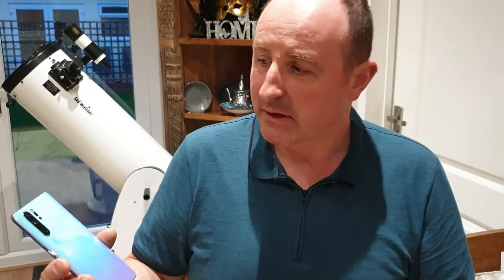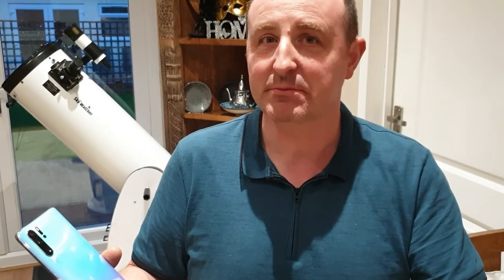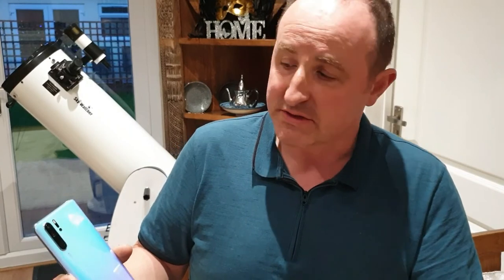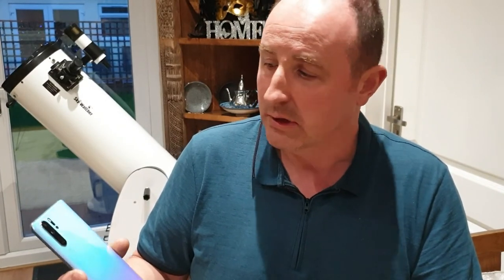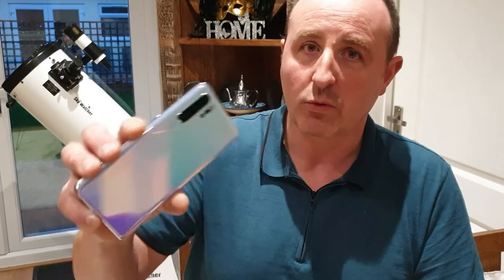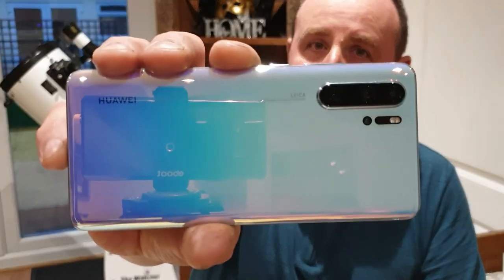That's it for this video — like, share, subscribe, and hit the notification bell so you can see when the next video comes out. I've also got videos on screen protectors and cases — check those out, links in the description. That's the Huawei P30 Pro.